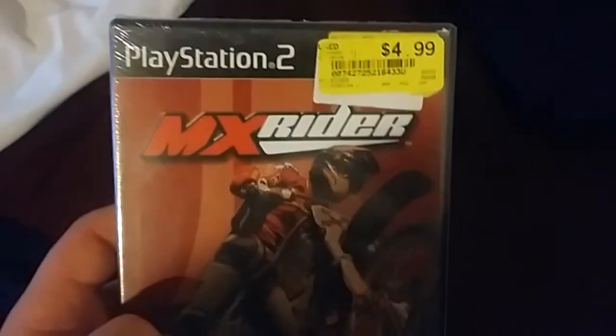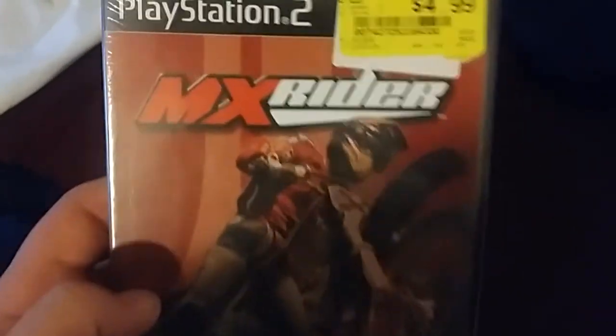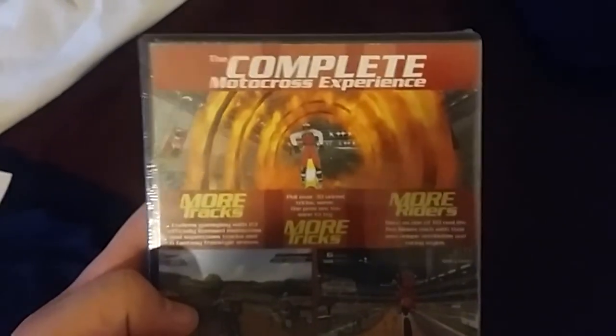And this is actually a viewer request: MX Rider. I thought it was a PAL-only game, but it looks like it's got an NTSC version. So maybe I'll check that out pretty soon and show that off in a video.